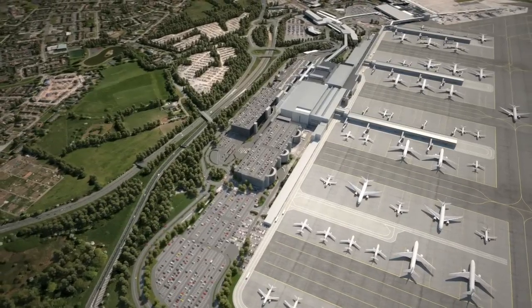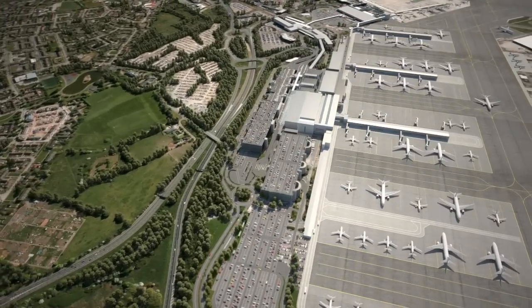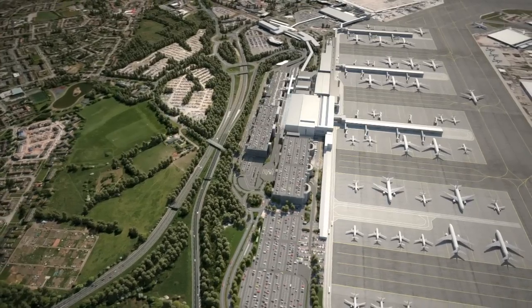Baggage sortation and make-up will also have a brand new dedicated facility with vastly improved technology. At the terminal itself,